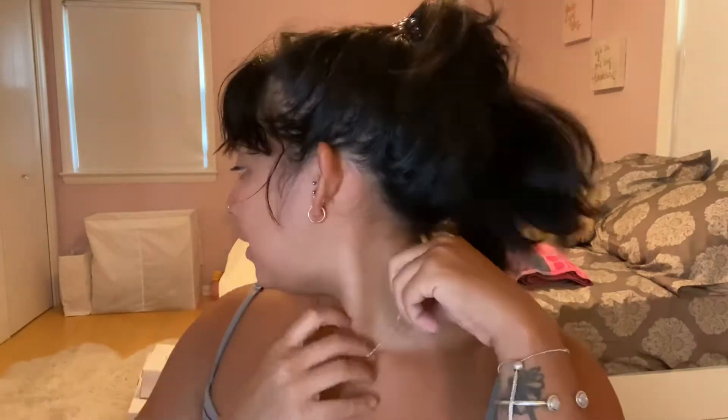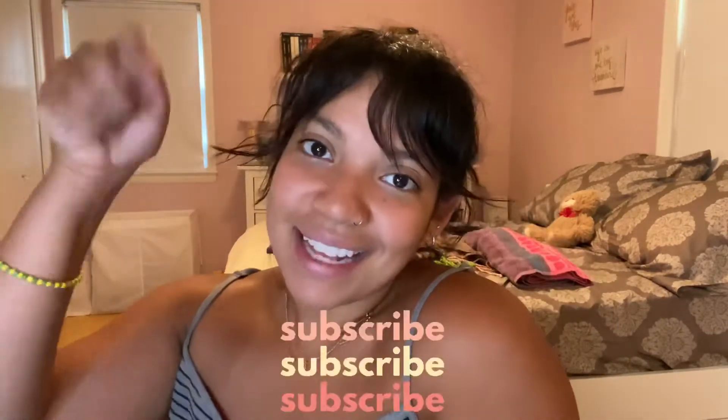Today I wanted to film a quick little 'what I packed for a week at the beach' because I will be going to North Carolina Outer Banks with Dennis's family. We've gone every single year, so this is the third year going — super fun and exciting. North Carolina is just so beautiful. But if you're new here, welcome and hit that subscribe button. So let's see what I pack.